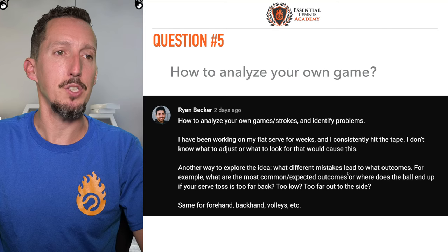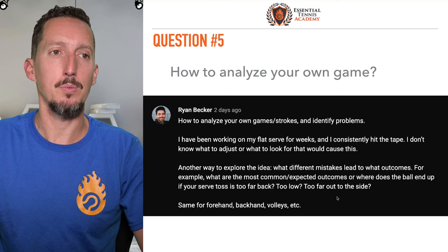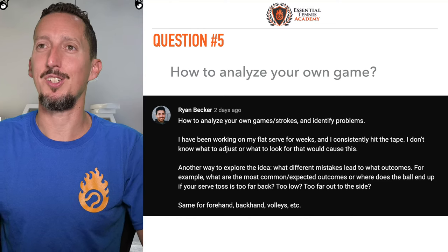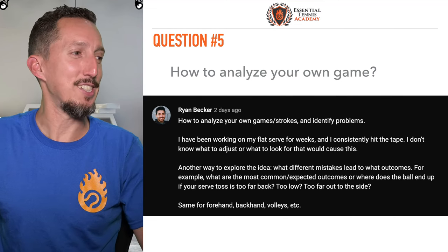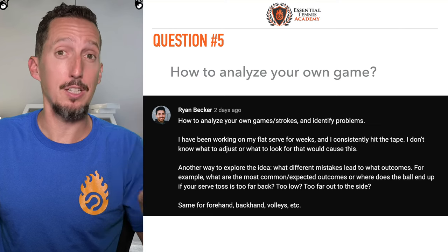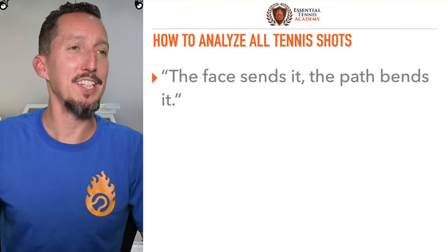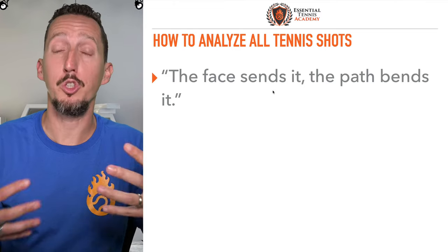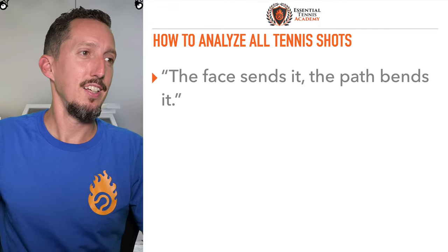Another way to explore the idea: what different mistakes lead to what outcomes? What are the most common expected outcomes if your serve toss is too far back, too low, too far out to the side? Same for forehand, backhand, volleys, et cetera. I'm going to give you the solution, Ryan, to all tennis shots — and this is the third time I reference this today. The magical phrase: the face sends it, the path bends it. Wherever the strings are facing at contact, that's the direction the ball is going to travel. The ball is on the strings for about four one-thousandths of a second — a tiny, tiny split second. And the path the racket is traveling at that instant gives the ball spin or curve. Combining those two, we can work our way back and figure out what to adjust.